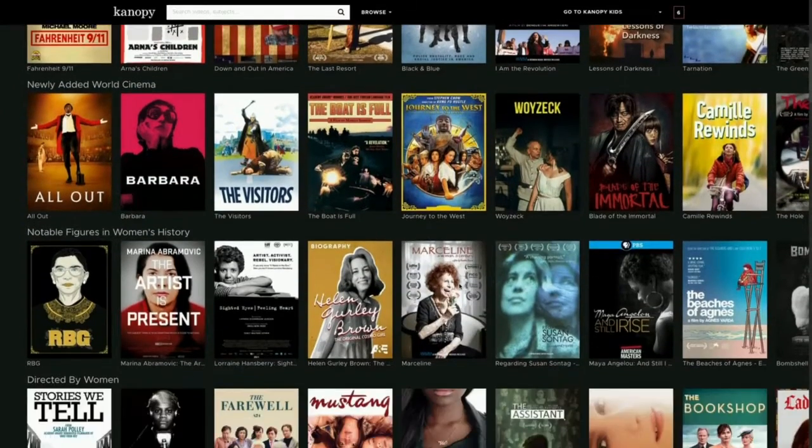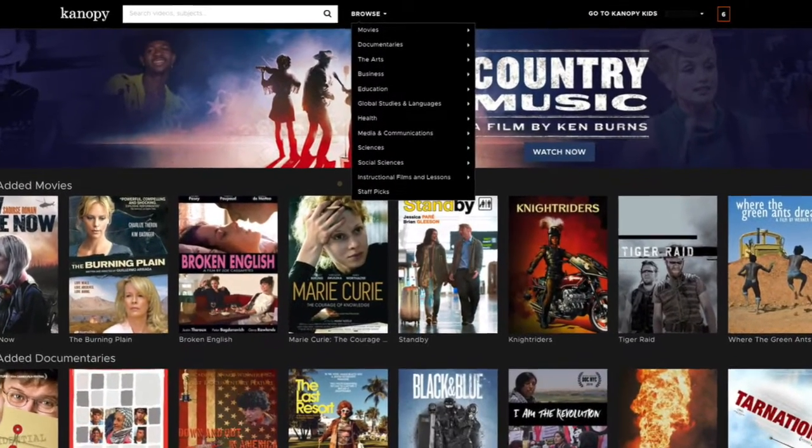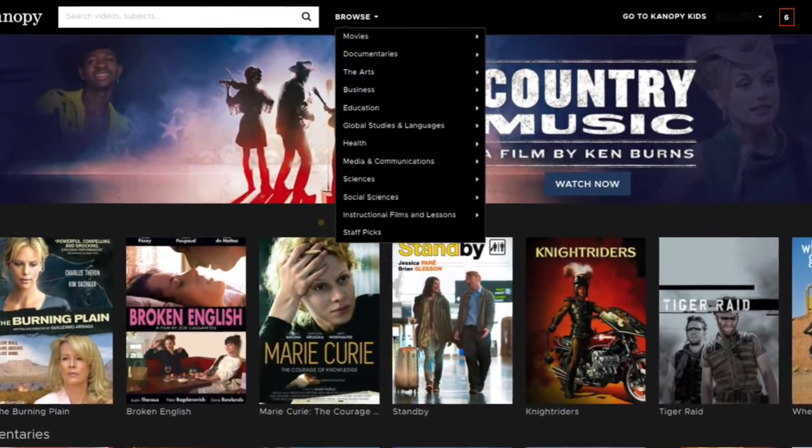Its selections include film festival winners, classic cinema, foreign films, children's programming, and much more.